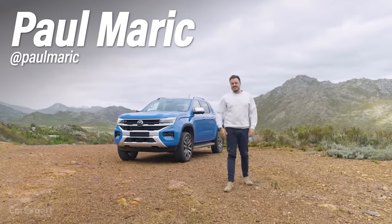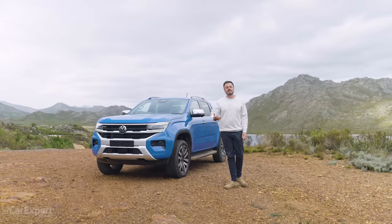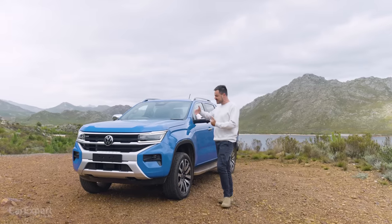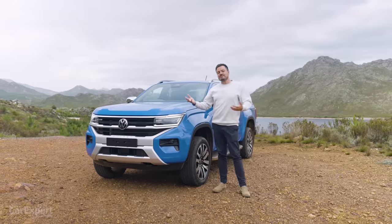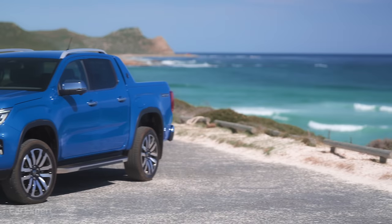G'day, I'm Paul. Volkswagen has taken the wraps off the new Amarok. We've had a proper look at it, a deep dive, but today is all about actually driving it. I'm really excited for this because while this shares a platform with the next generation Ranger, Volkswagen claims to have done a lot of the work under the skin on its own. So we'll see whether that is the case today.